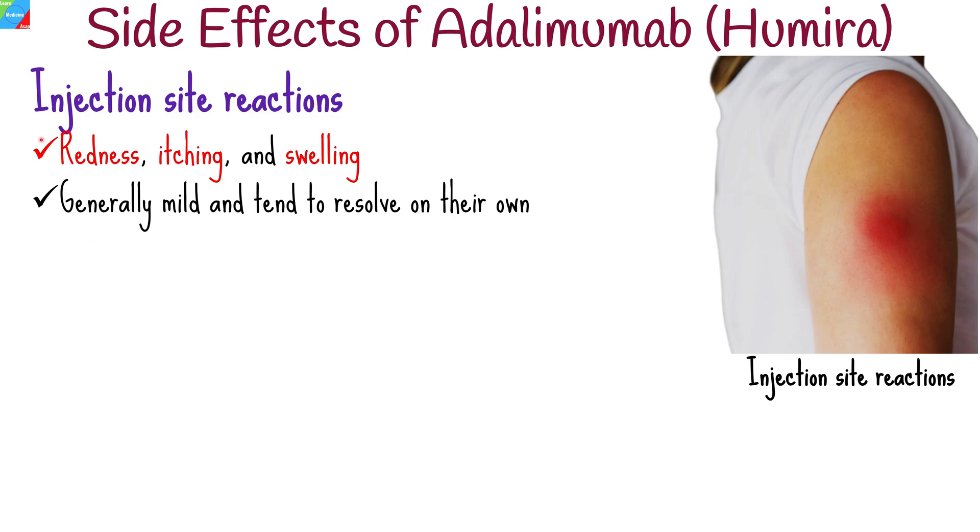Common side effects of Humira may include injection site reactions. Some individuals may experience redness, itching, and swelling. These reactions are typically localized and occur at the site of injection, and are generally mild and tend to resolve on their own.